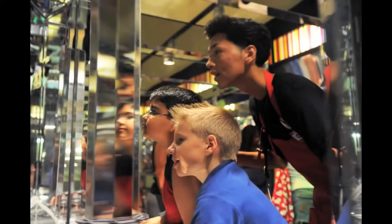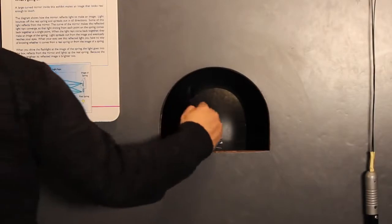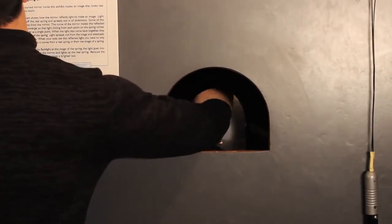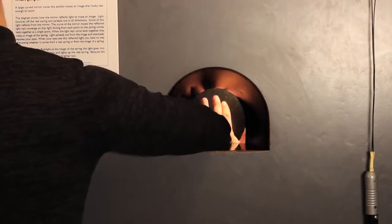The next stop is the Duck Into Kaleidoscope exhibit. Students observe what it's like to be centered in three mirrors arranged in a triangle, then explain how they think a kaleidoscope works. This is followed by the exhibit Touch the Spring, where students try to touch a spring, describe what happens, and then try to explain their observation.